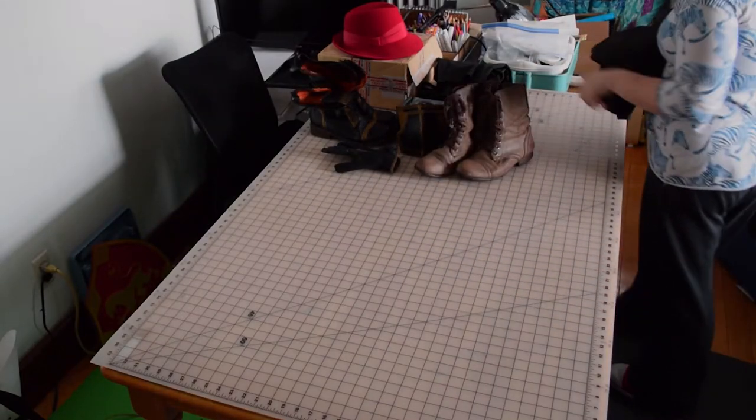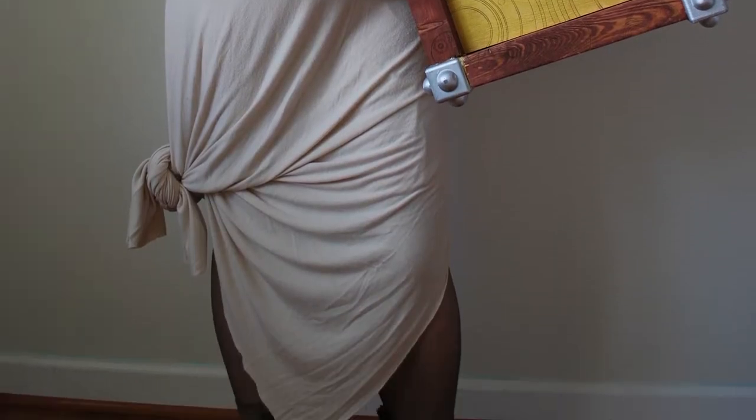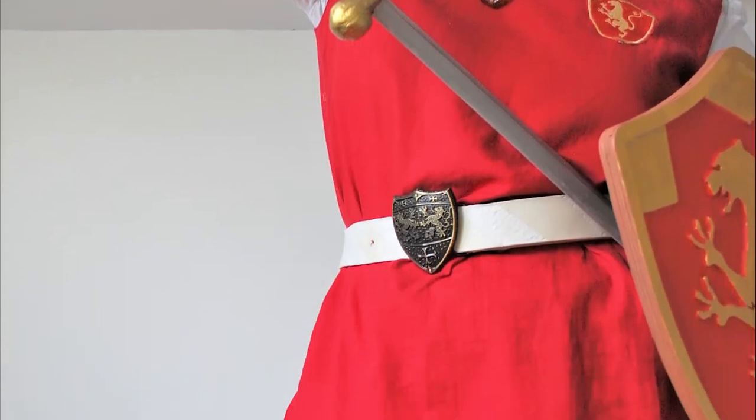And then these boots — I've used these in a couple of costumes. They were originally brown and I used them for a Belle costume, but I then painted them this model tan color to better fit my Bad Wolf costume. And then I used them for Alana as well.